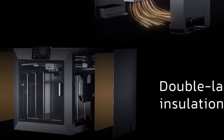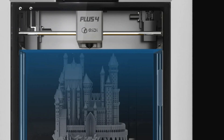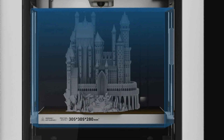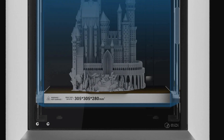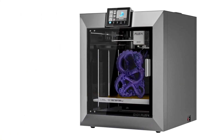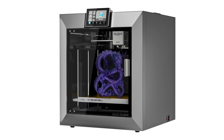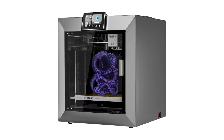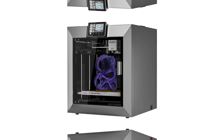It works with various slicing software including Q80 Print, Ultimaker Cura, Simplify3D, and Prusa Slicer, supporting file formats such as OBJ, STL, JPG, PNG, and G-Code. It features a 0.4mm nozzle with additional options of 0.2, 0.6, and 0.8mm.